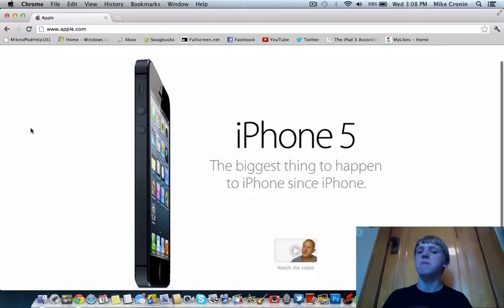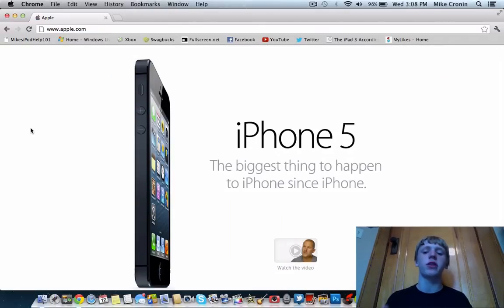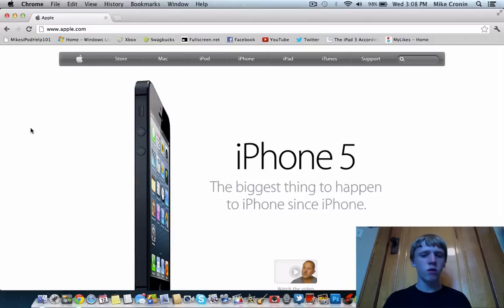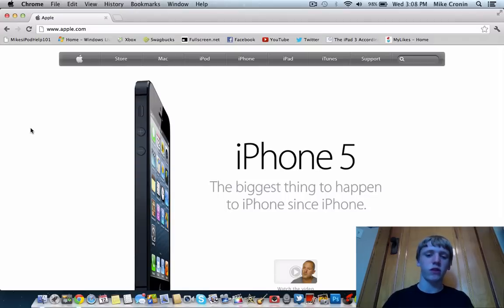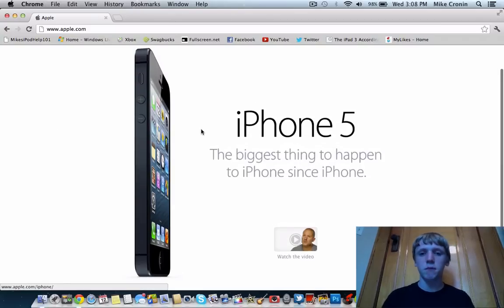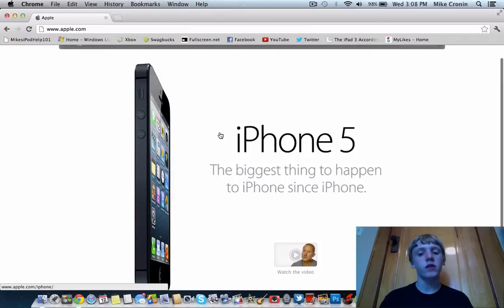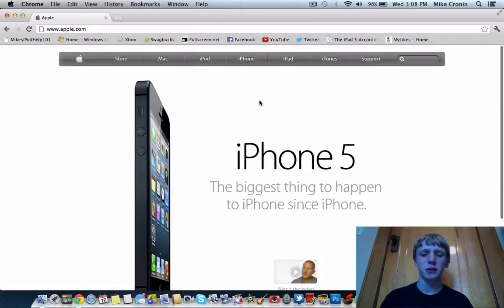Let's start by going to Apple's website. I'm not even going to put pictures in — you're just going to see everything off of Apple's site. This is Apple's front page right now and it says iPhone 5: the biggest thing to happen to the iPhone since the iPhone. And I definitely agree that that's true.